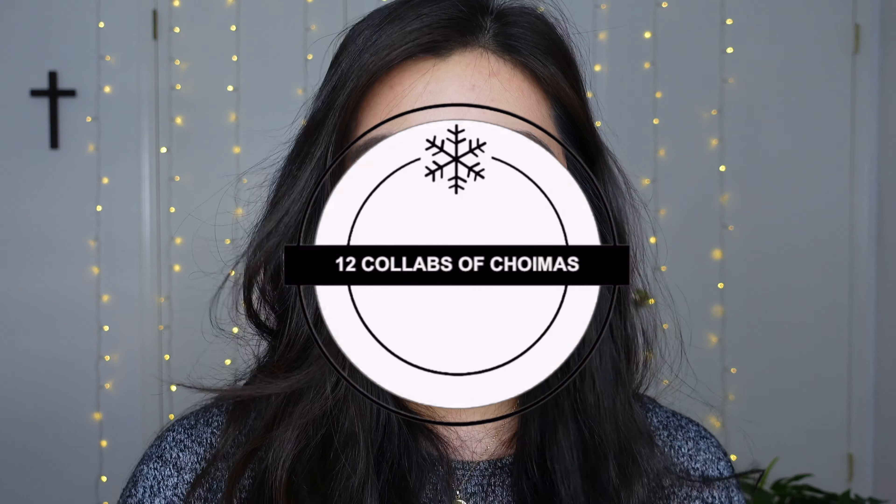Hey y'all, welcome back to my channel and welcome to another day in the 12 Collabs of Christmas!